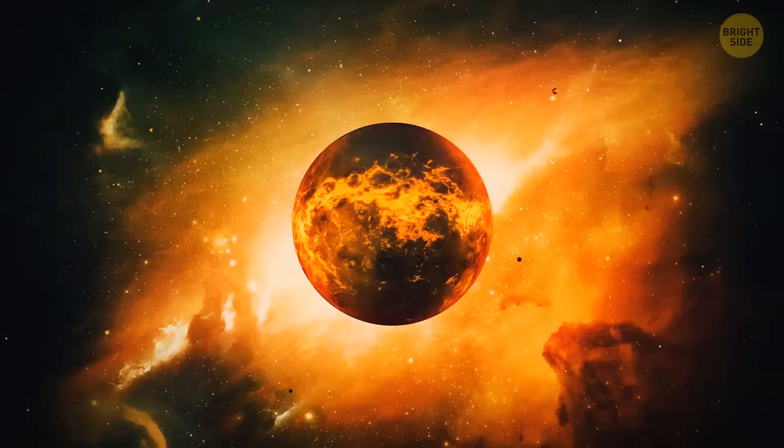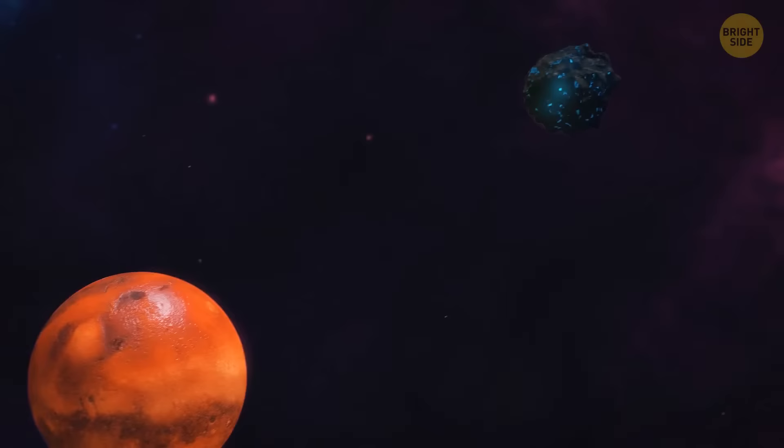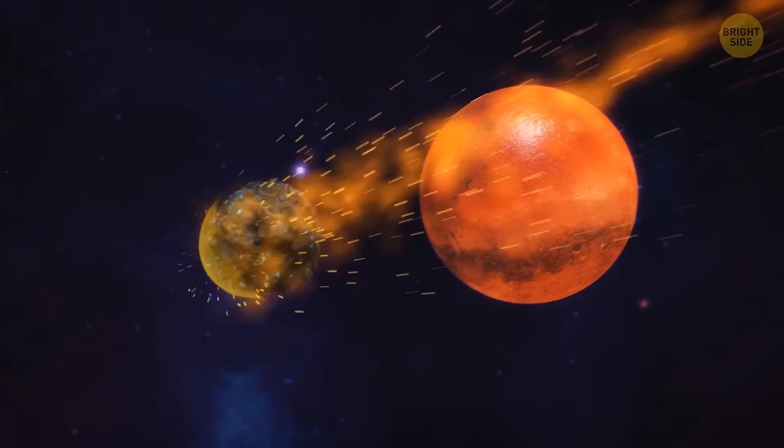There's a liquid core around the solid one. It creates the magnetic field of our planet. When radiation from the sun and the solar wind reaches Earth, it smashes into a shield in the form of our magnetic field. So far, our planet is burning and looks more like a ball of lava. But it begins to cool down, forming a solid crust. At this point, another protoplanet appears on the horizon. It looks more like an asteroid, the size of Mars.